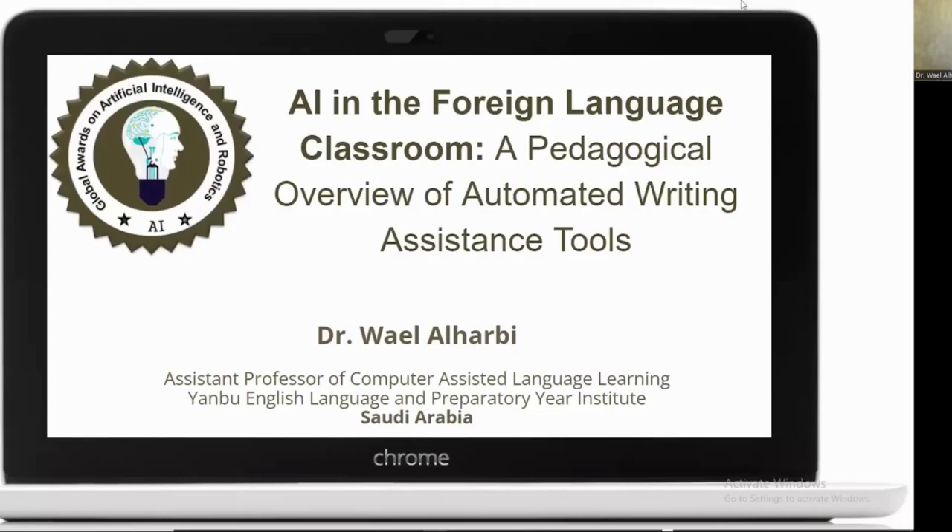Hello, everyone. My name is Wael Al-Harbi. I'm the Assistant Professor of Computer Assisted Language Learning at YAMBO English Language and Preparatory Year Institute in Saudi Arabia. I'm here today to talk to you about my recent research about artificial intelligence in the foreign language classroom, a pedagogical overview of the automated writing assistance tools, as part of global awards on artificial intelligence and robotics nominations in artificial intelligence conferences and robotics.